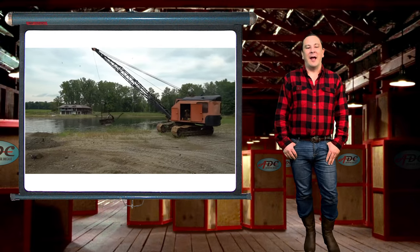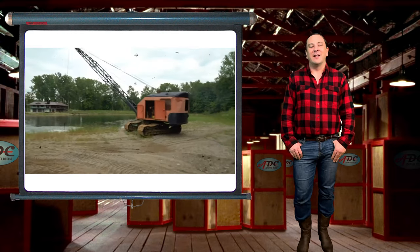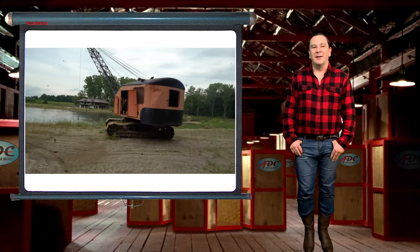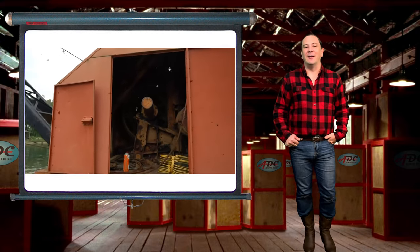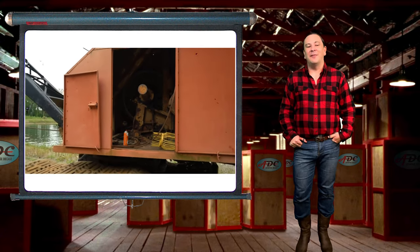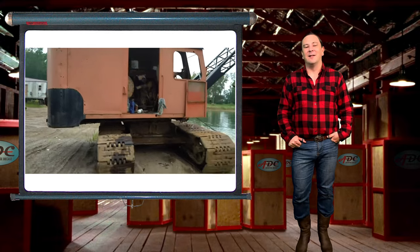Tough, durable, and reliable became Northwest's reputation. Annual production numbers increased until 1955, when over 1,000 cable excavators left the Green Bay factory in that year. Yet Northwest continued to manufacture cable friction-operated cranes into the 1950s. However, failure to keep up with the competition eventually caused Northwest to sell out to T-Rex and finally close down in 1990.